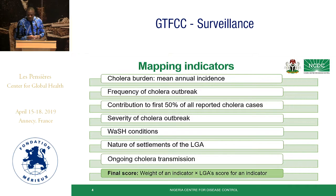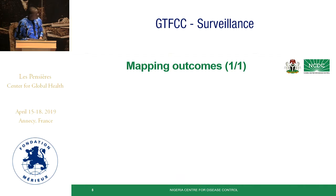Ongoing transmission was also used as an indicator. All these indicators were given a weight, the highest being nature of settlement at 25, and the rest were given a weight of 10. The scores and the weights were multiplied to give a total score.